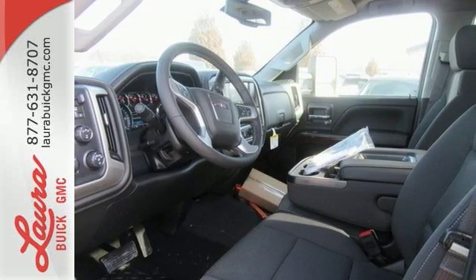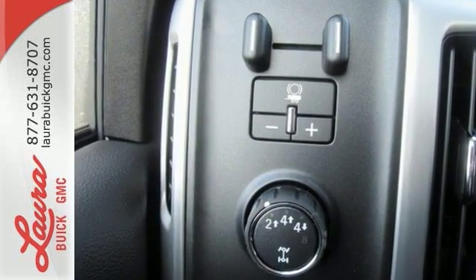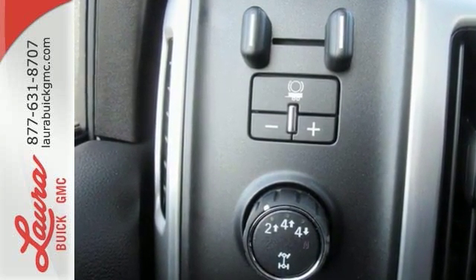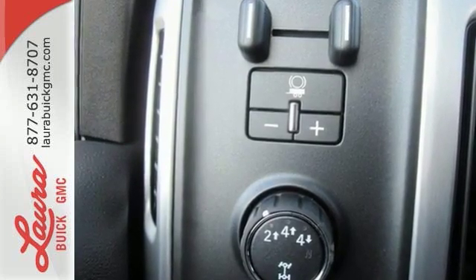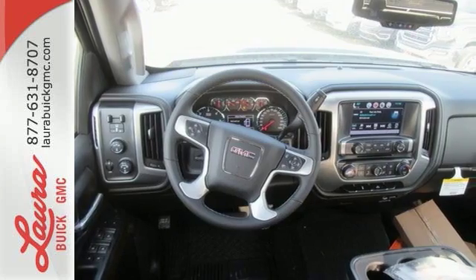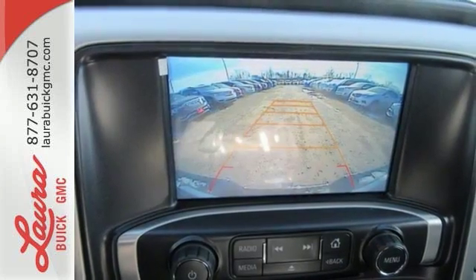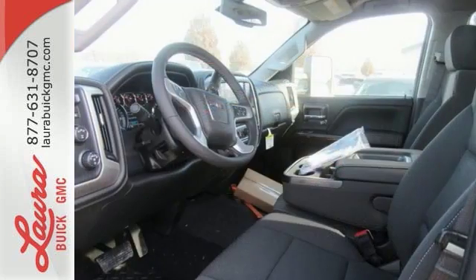Hop inside the truck's bed with the help of the corner-step rear bumper and configure it to your needs with movable tie-downs. Inside you'll enjoy a powerful but unexpectedly quiet ride, with a center console built with more than enough space for your gloves, hats, and paperwork. With heavy cargo comes heavy protection, thanks to StabiliTrak with proactive roll avoidance, which helps you keep the truck straight and on all four wheels.